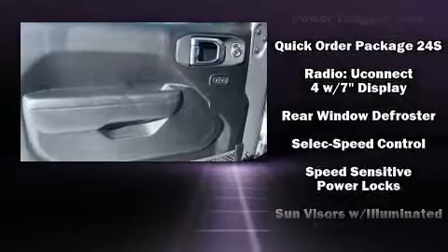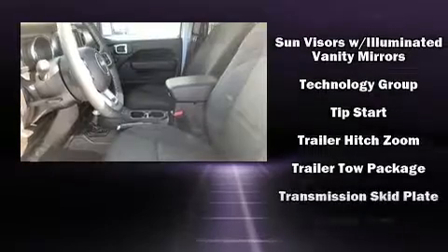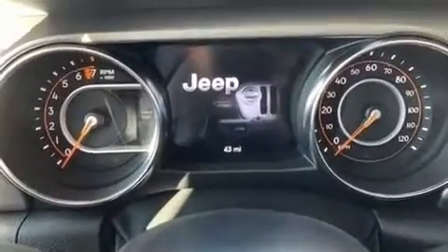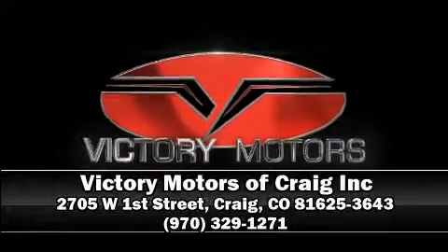Jeep also prioritized safety and security with features such as dual front impact airbags, front side impact airbags, traction control, brake assist, ignition disabling, and four-wheel disc brakes with ABS. Our sales reps are knowledgeable and professional — we are here to help you.